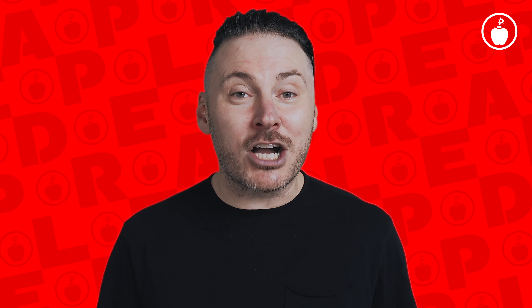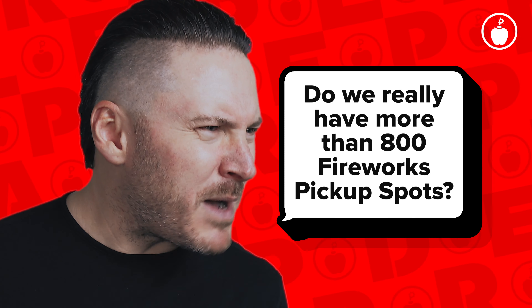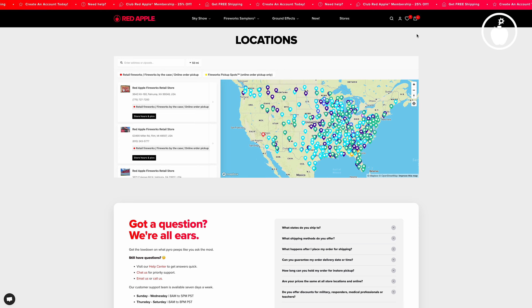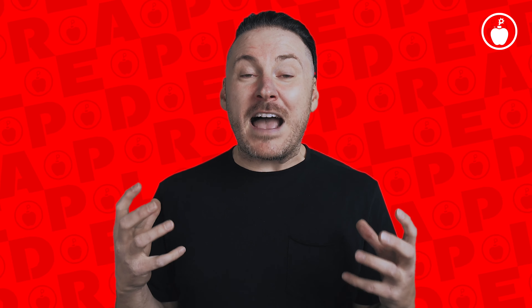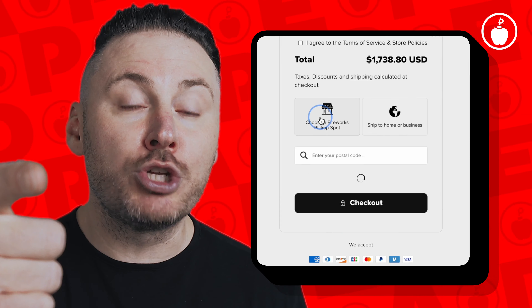You can choose to pick up your fireworks at any of our more than 800 fireworks pickup spots across the USA. That means there's definitely a fireworks pickup spot near you. This is our fastest option and saves you mad cash at checkout.